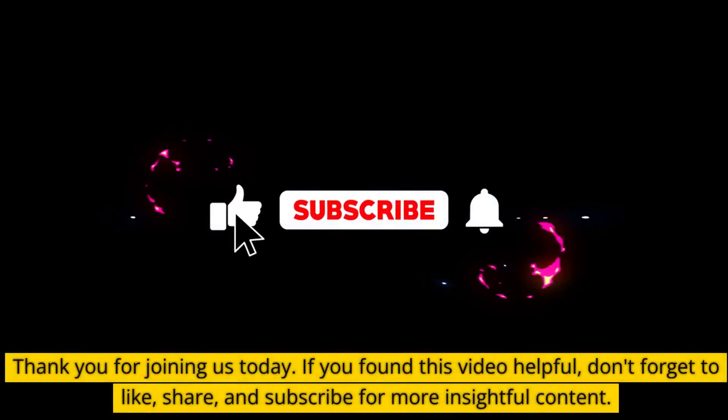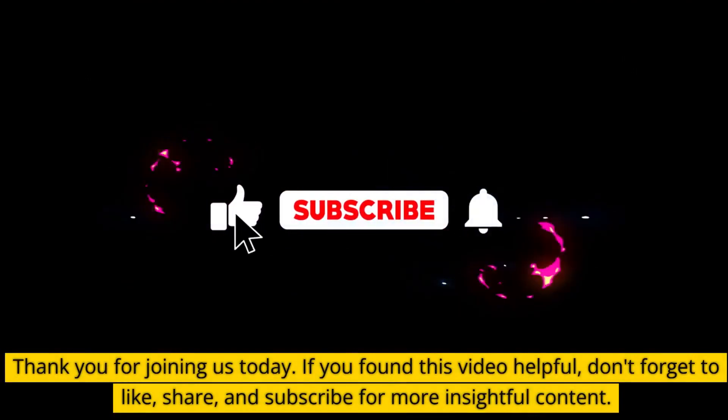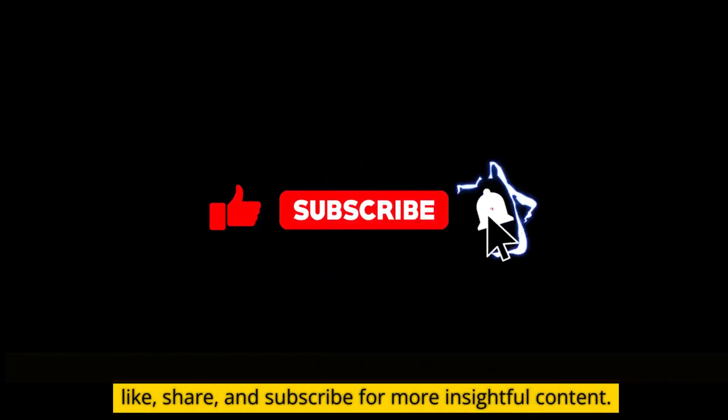Thank you for joining us today. If you found this video helpful, don't forget to like, share, and subscribe for more insightful content.